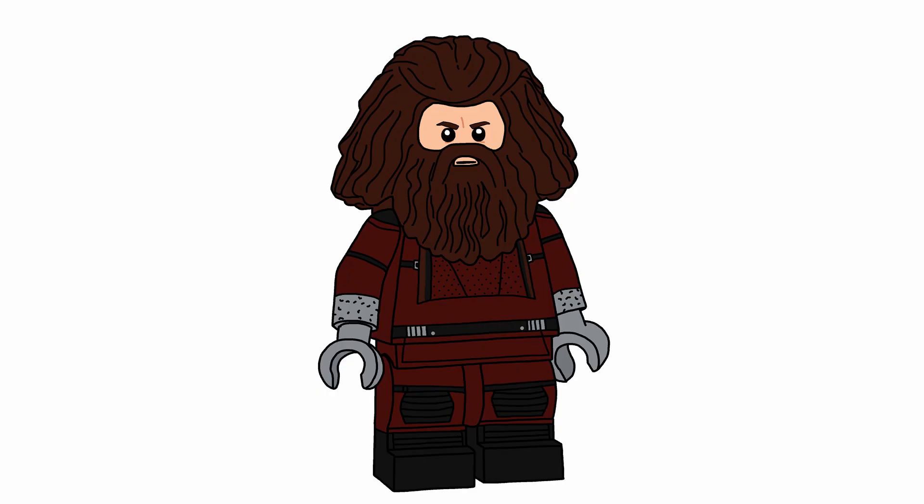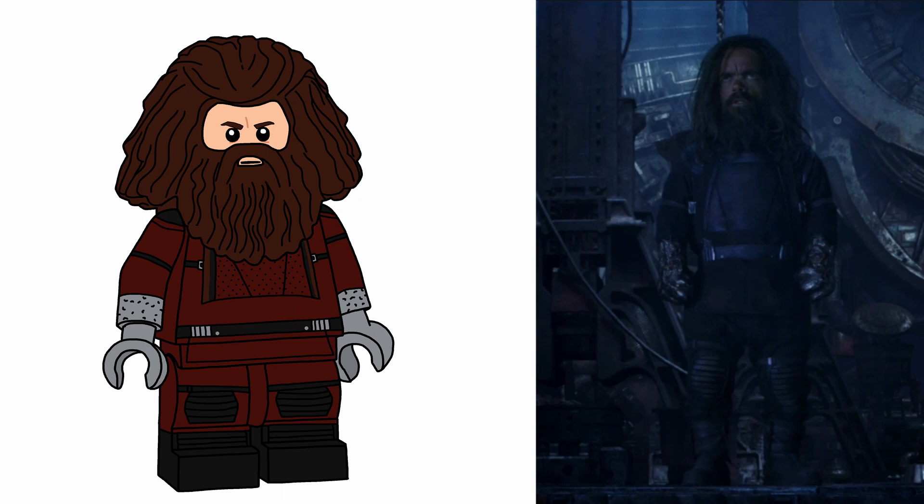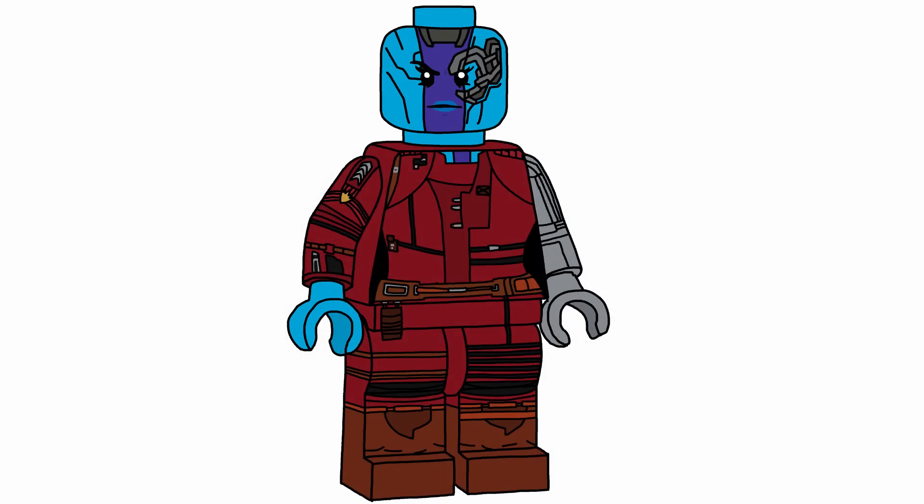Set number one, figure one: Eitri. He uses the haggard hair piece, has the middle legs which are dual molded half reddish brown, half black, and these metal arm things. Obviously he doesn't have hands in the movie — Thanos took them off — so they're just silver. This was interesting to make because in relativity he's like a giant, but in proportion to himself he is a dwarf.